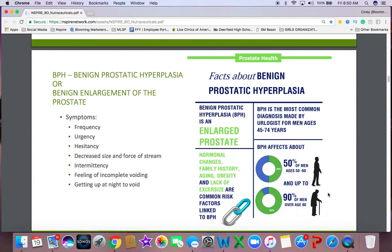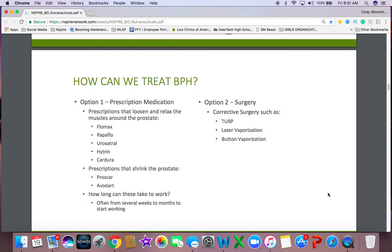I'm not even sure if I'm pronouncing it right because I'm really just learning about it. But these are some of the symptoms that men have who have it: frequency, urgency, hesitancy, decreased size and force of the stream, intermittency, a feeling of incomplete voiding, and getting up in the middle of the night to void. Here are some of the statistics and the ages it affects men. How is it treated? There are prescription medications that doctors prescribe, and there are surgeries that can be done.